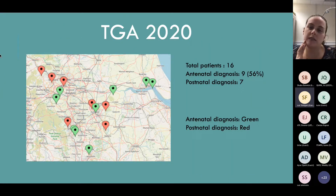TGAs - we only had a 56% TGA pickup rate that year. This is only looking at patients that had intervention. I know of two very sad cases where one had an antenatal diagnosis and one a postnatal diagnosis, and they were not born in Leeds and sadly passed away before they could reach us. That just goes to show how important antenatal diagnosis of TGA is.